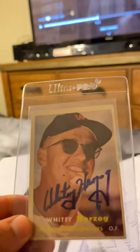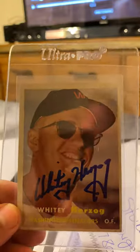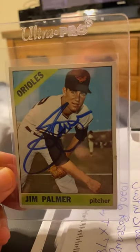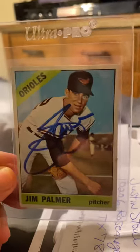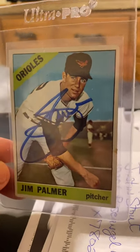And then I had mailed to Whitey Herzog — this is his rookie card — and got that back with the donation. And then I got Jim Palmer back; I sent that also with a donation. So I'm working on the Hall of Fame rookie card collection — that's two for the pot.